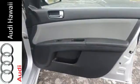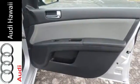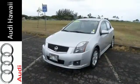The rear window defroster, power windows, and tilt steering wheel are there for your convenience. Make this sedan yours — start by taking it for a test drive today.